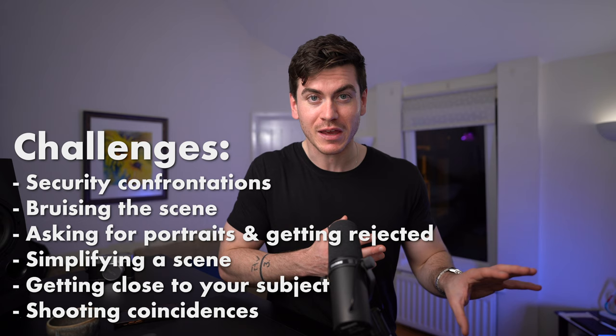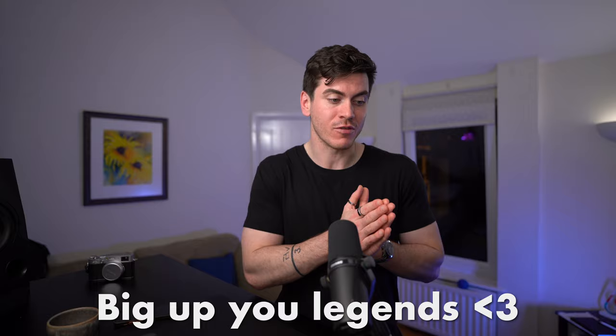I've timestamped specific challenges if that's what you're looking for, or you can watch start to finish because I build on the previous points I make, and I feel like that is the best way to get value from this video.